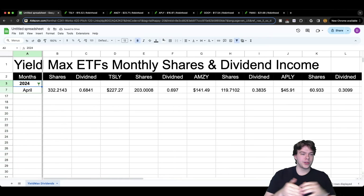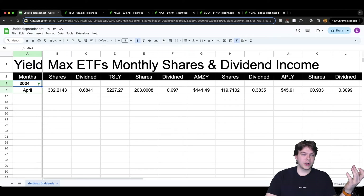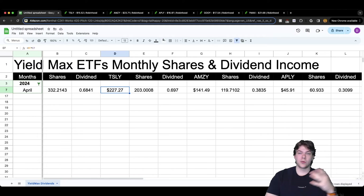So it's April and we've earned our dividends. For TSLY, we had 332.21 shares — a little more at 21.43 — and the dividend earned per share was $0.6841, roughly 68 cents. That earned us a total income from TSLY of $227.27.